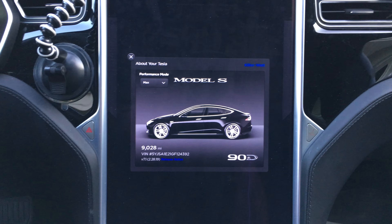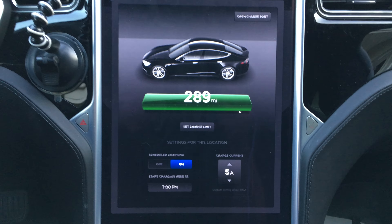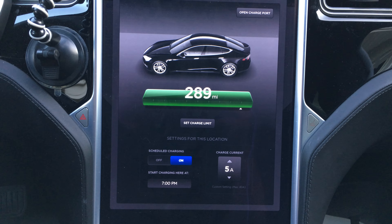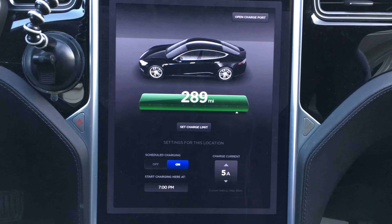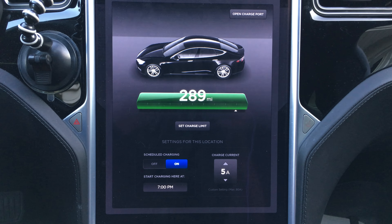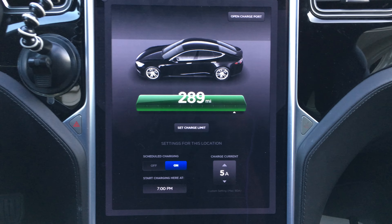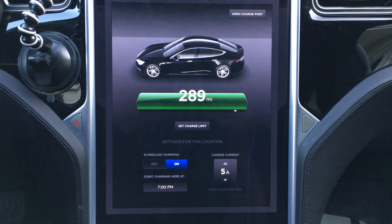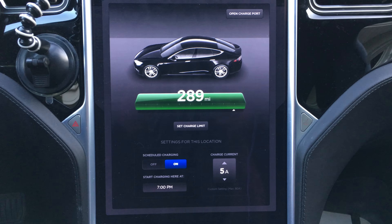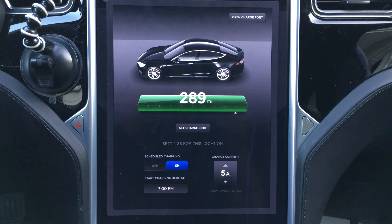Rated range at 9,000 miles on my 90D is currently 289 rated miles. I'm thinking at this point that bringing the rated miles up any further isn't happening, as 100% charges don't seem to be doing it. I think the car needs a range calculation adjustment — such as running it down to a low charge and then doing a 100% charge from that point. I'll have to give that a try and see how it does.